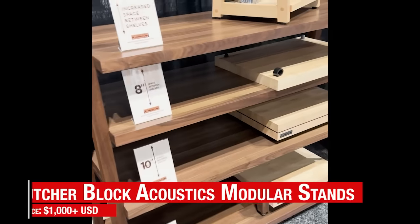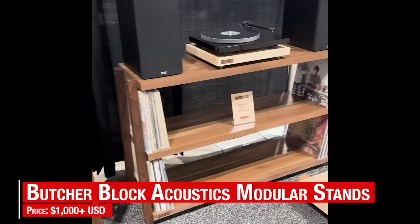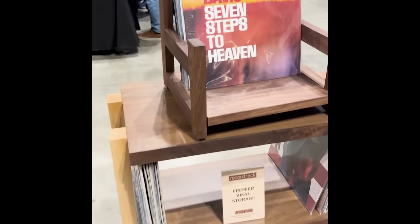Speaking of design, Butcher Block Acoustics showed some very nice modular stands starting at around $1,000. Prices vary with size and finish, of course, and those finishes can include walnut, oak, and various combinations of woods.